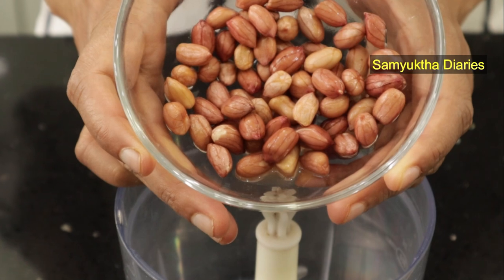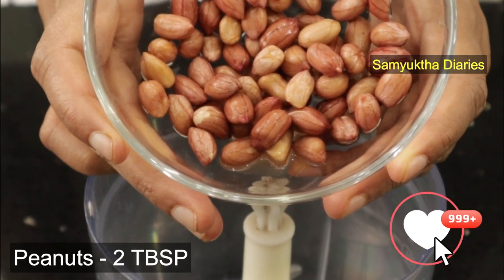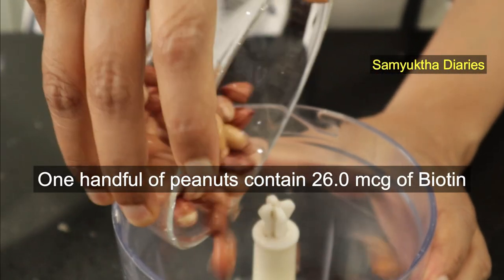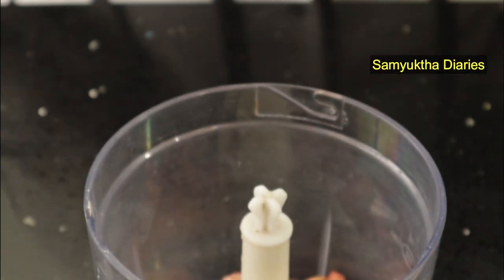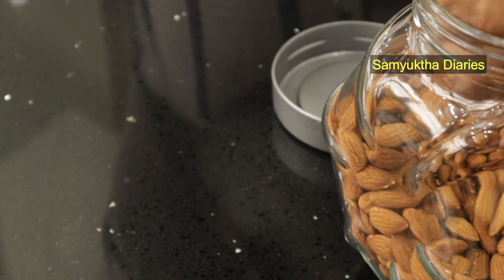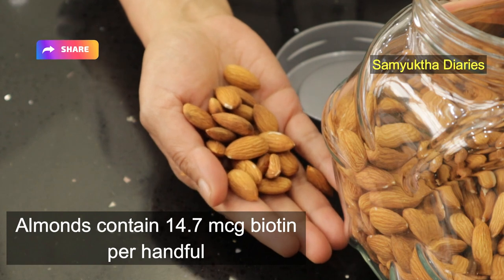For making my biotin shake, the first thing I've done is soak two tablespoons of peanuts overnight. These peanuts are jam-packed full of biotin — just one handful contains 26 mcg of the vitamin. Whilst peanuts pack the biggest biotin punch, almost all nuts and seeds are rich in biotin. Almonds, for example, contain 14.7 mcg of biotin per handful.